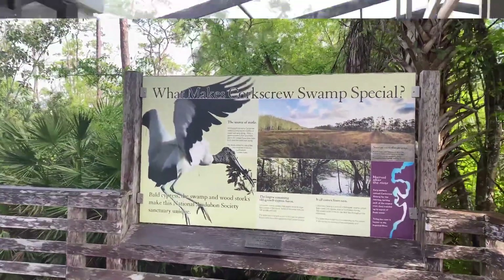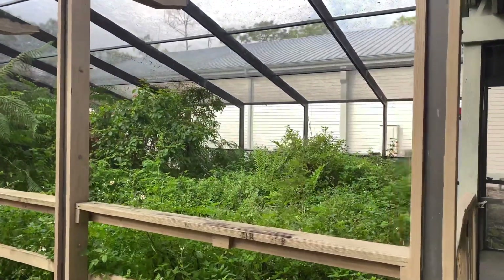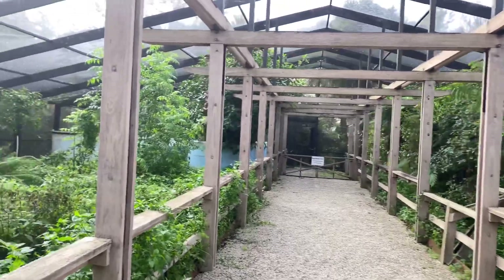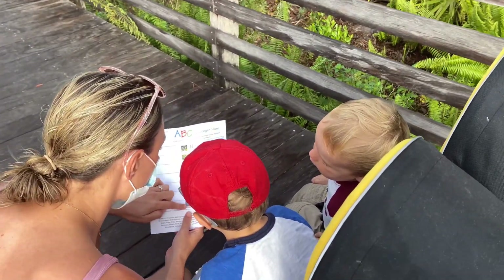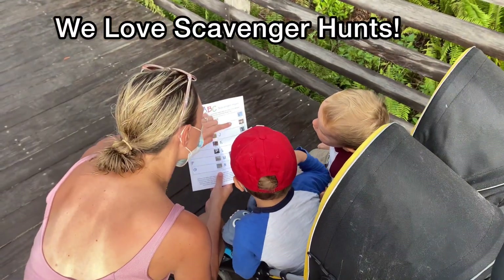Fun fact: Corkscrew Swamp is the largest remaining old-growth cypress forest. Some of the trees here are like five or six hundred years old. We are going to look for owls, cypress, some deer, frogs, grasshoppers, little spiders, and some hawks.